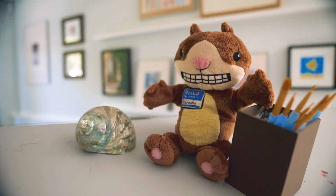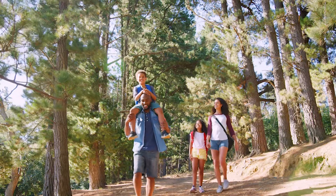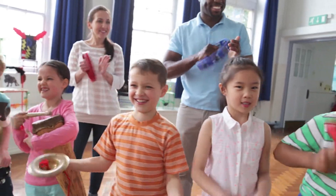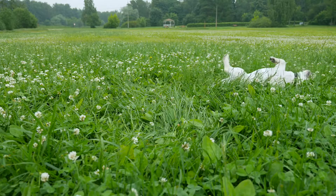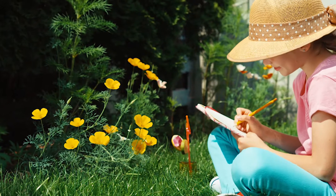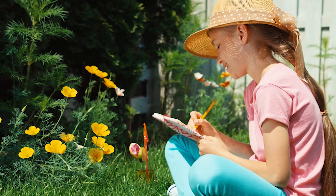I encourage every kid to go out there, look around, and get inspired by what's out there — by nature, by people, by books, by animals, by a lot. I think you can be inspired and from that you can be creative.